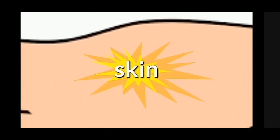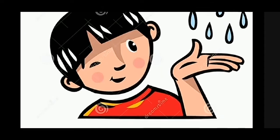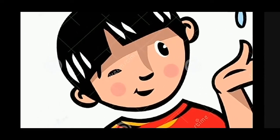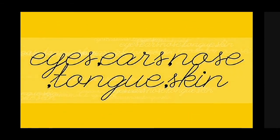Next sense organ is skin. Skin helps us to feel and touch. We can see the boy feeling the water. We can also feel the softness of our skin. We can also feel the poking nature of the cactus or any sharp thing.